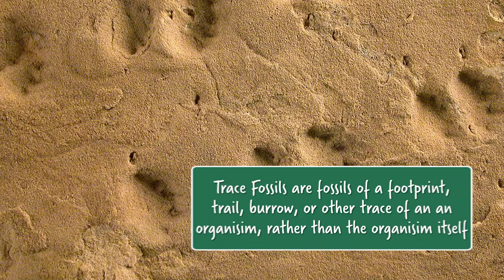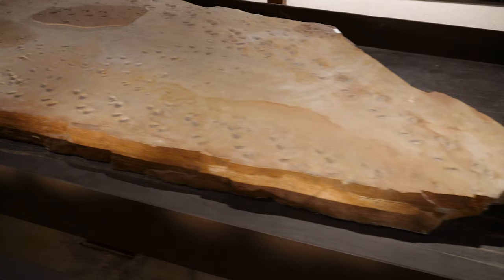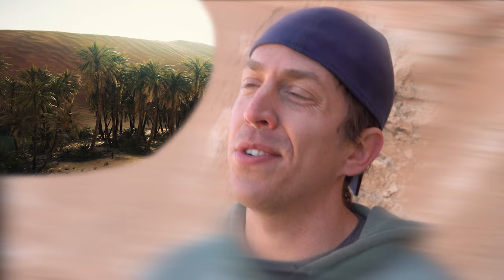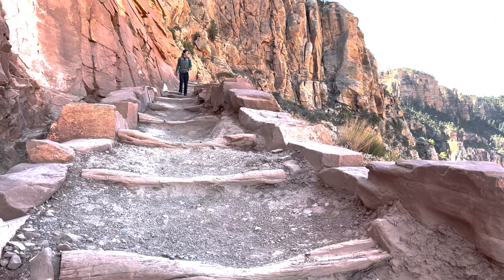Unfortunately, since these animals have an exoskeleton and not bones, they tend not to fossilize very well. But what you can find are trace fossils — a burrow, a trail, a footprint, evidence that a living thing leaves behind other than its actual remains. You can learn a lot about a species just by examining its trace fossils. By looking at these fossils, we can begin to imagine what this world was like 275 million years ago: big sandy dunes with marshy plants on the coast — oh, and meter-long spiders and insects.